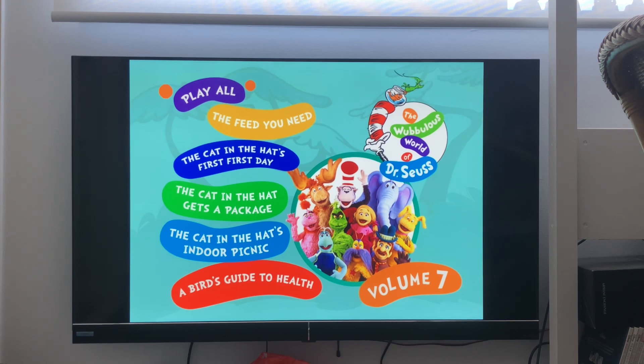And here you go. When I play it up, the feed you need: The Cat in the Hat, first day, The Cat in the Hat Gets a Package, The Cat in the Hat Indoor Picnic, and The Bird's Guide to Health.